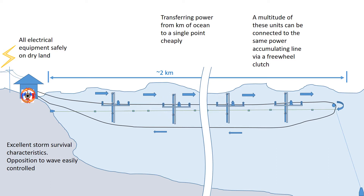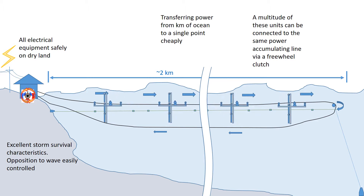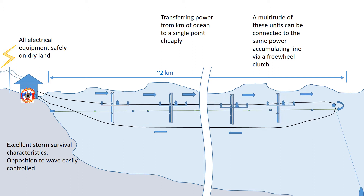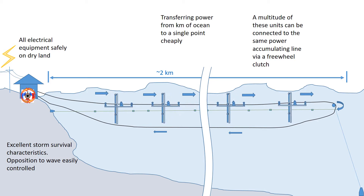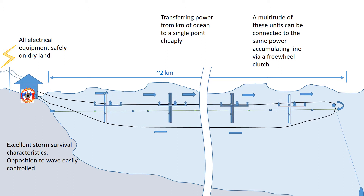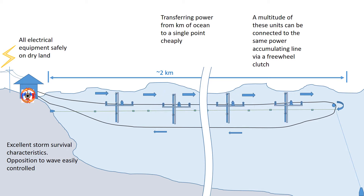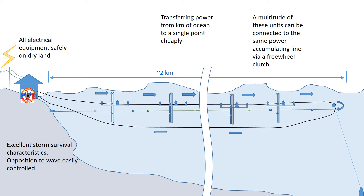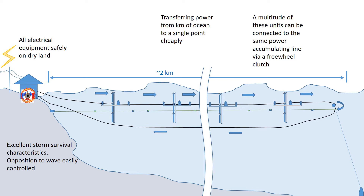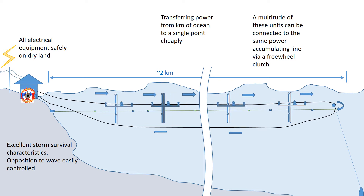A multitude of these units can be connected to the same power accumulating line via a free wheel clutch, transferring power from kilometres of ocean to a single point back on land. The design also has excellent storm survival characteristics. To reduce the force on the units, simply allow the power accumulating line to travel out from the generating station more quickly. If the units over travel, the surfaces are released to rotate, reducing their opposition to wave motion.